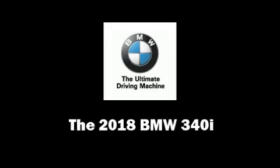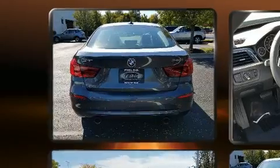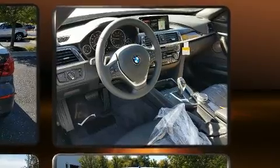Climb inside the 2018 BMW 340i. It features all-wheel drive versatility, an automatic transmission, and a three-liter six-cylinder engine. A turbocharger further enhances performance while also preserving fuel economy.